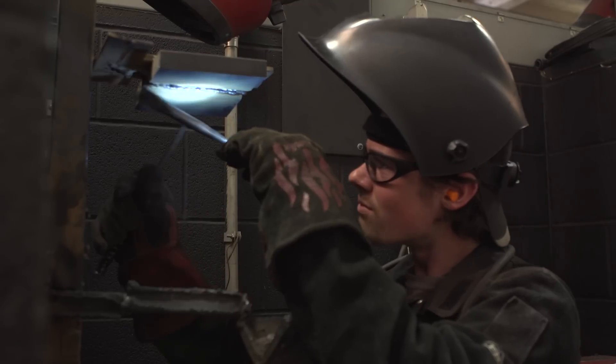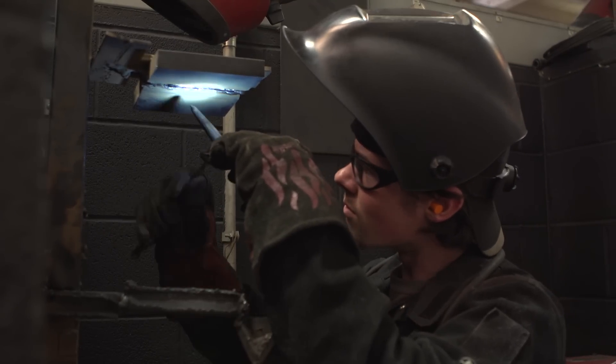I struck an arc and it was like, wow, that's awesome. I can't really say what it exactly is about it, but it just excites me. I like building stuff. I like fabricating things.